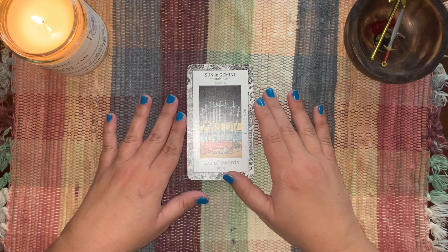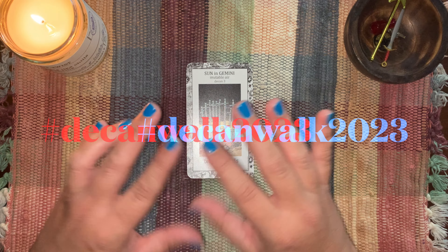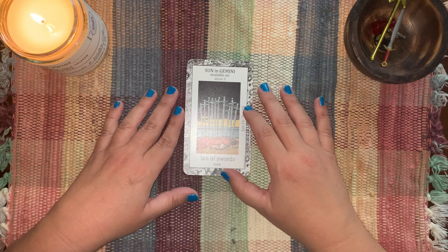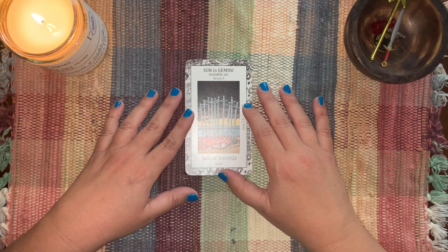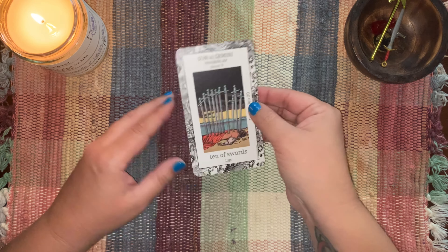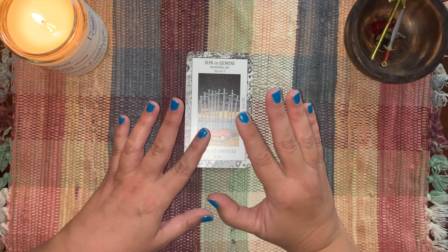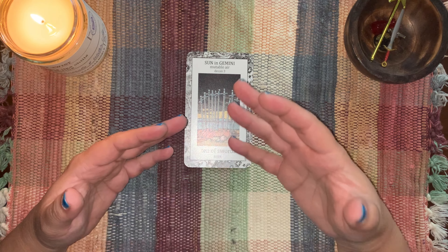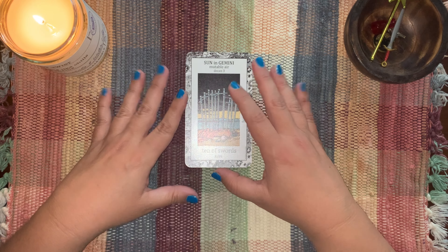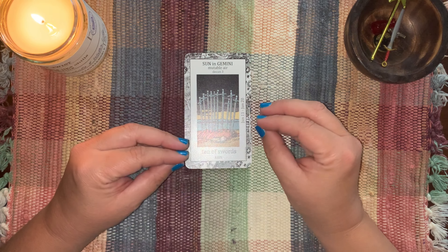Hi, how's it going? I'm Marlena. Thanks for wandering by. Welcome or welcome back to Decan Walk 2023. We are now turning over into the new Decan, which is Gemini 3. But before we start talking about the Decan card itself, which is the Ten of Swords, I just want to tell you a few things. First of all, this is going to be a short video because I am dealing with a cold or sinus infection or something — you can hear my voice. I'm not feeling so well, but I still wanted to make this for you guys and for myself.